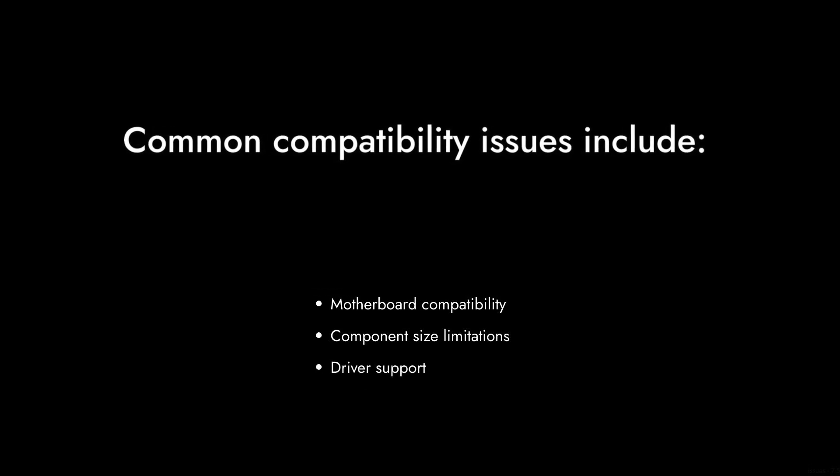Reason number five: compatibility concerns. If you're planning to upgrade from an older system, you might run into compatibility issues with motherboards and other components. It's not always a straightforward upgrade path.